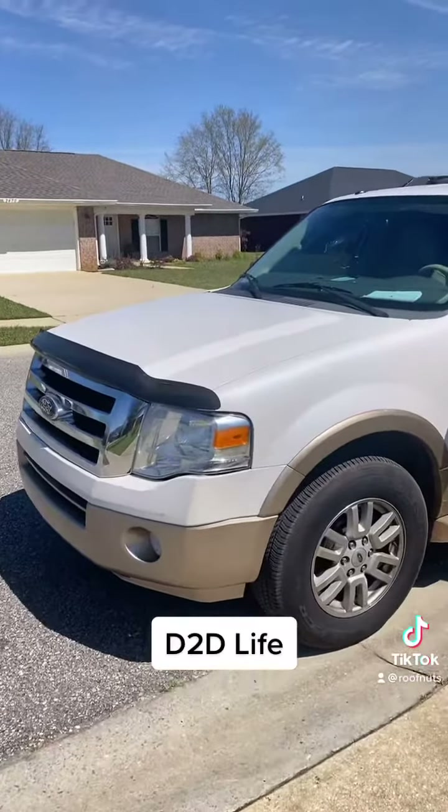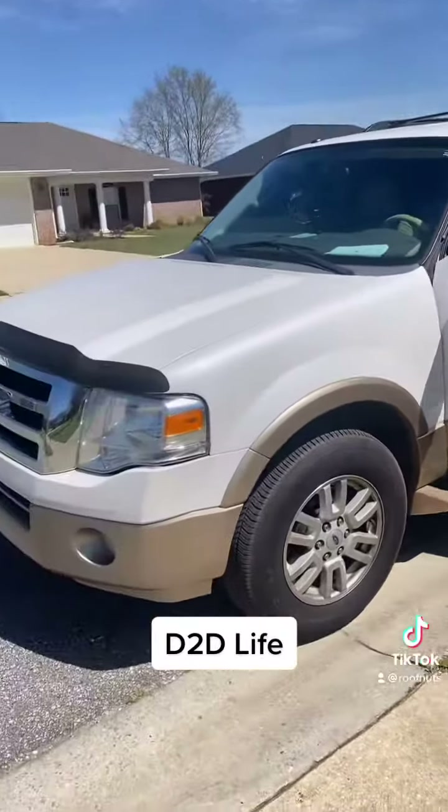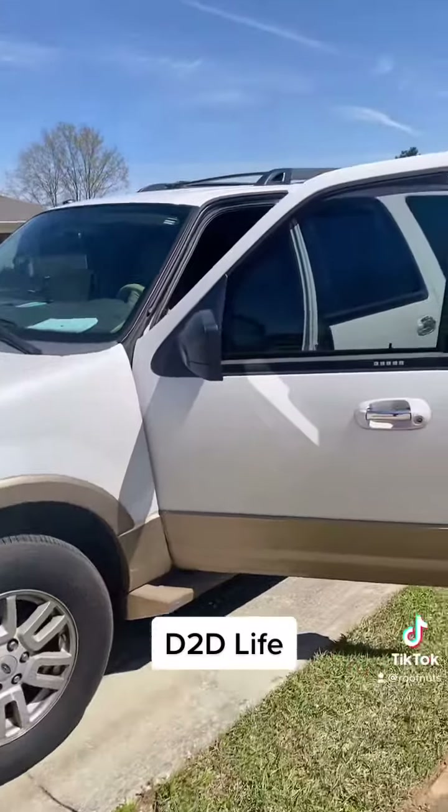Some people were asking what it looks like in the field with me, so I wanted to show y'all my truck and what I carry inside to go knocking doors. That's my truck - a 2015 Ford Expedition. Very inconspicuous, super easy, nothing flashy.